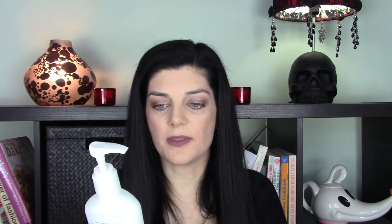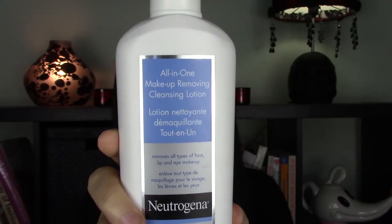For cleaning my face, I have two products I've been routinely using. My first step is to remove my makeup, and for that I use the Neutrogena All-in-One Makeup Removing Cleansing Lotion. I use a couple of pumps, massage it all over my face, and it breaks down all my makeup — liquid lipsticks, waterproof mascara. Then I use a white cotton makeup removing pad to wipe the residue off. This product is perfect for winter because it doesn't dehydrate or irritate my skin and doesn't leave a greasy film.